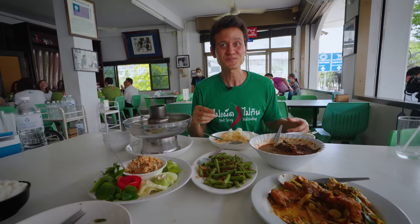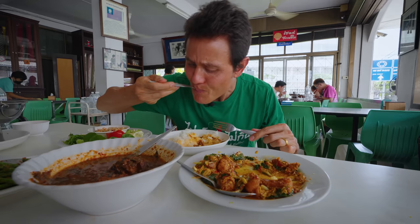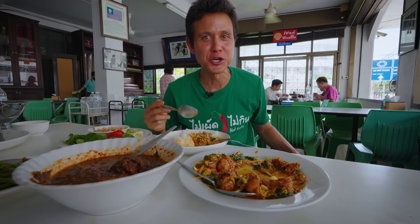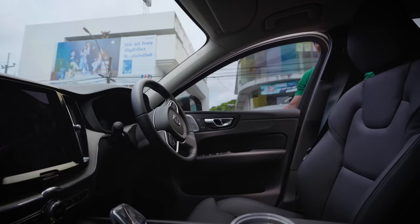I have eaten at this restaurant a couple of times but I almost forgot how good the food is. Just solid, consistent, and locally regional to eastern Thailand. This is an absolute must-stop on your way to Trat or Koh Chang. I think I like the soup and the fish pad cha the best — the consistency over the years has been exceptional.